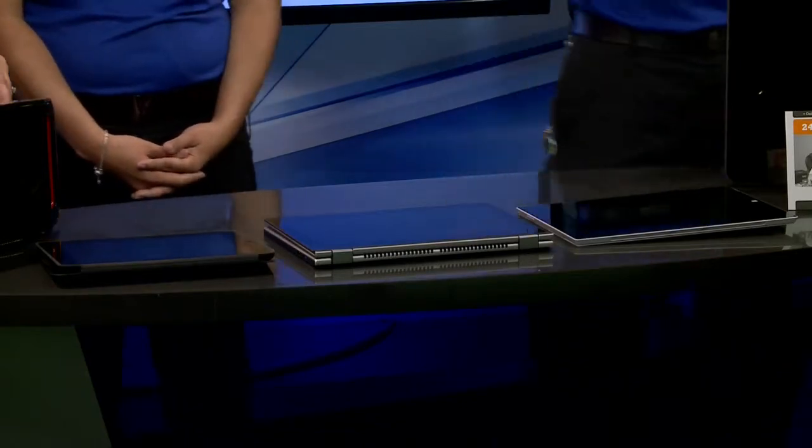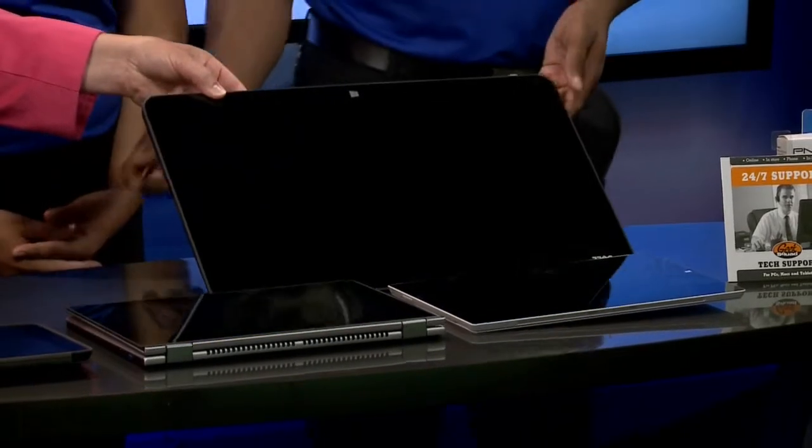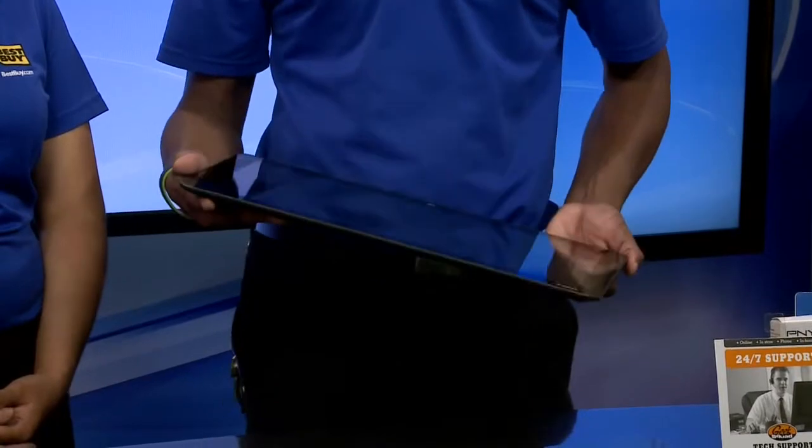How about the huge screen? Lastly, this is a portable all-in-one. This is for the person that does like to have a big screen, but again it has the same portability and same thickness as a tablet. Let's hold it up so you can see the size of it — it allows you to have a full desktop experience but be able to take it from room to room with you.